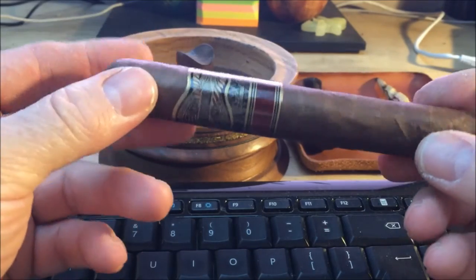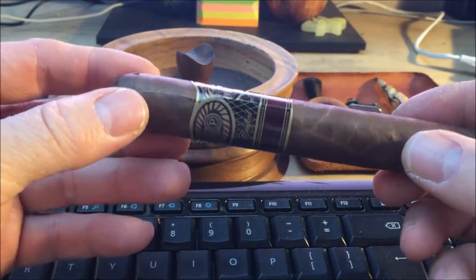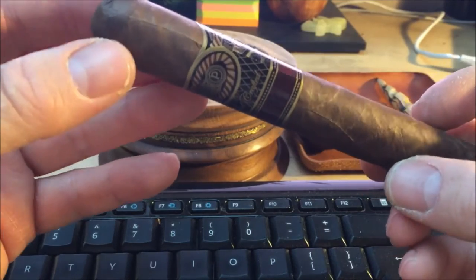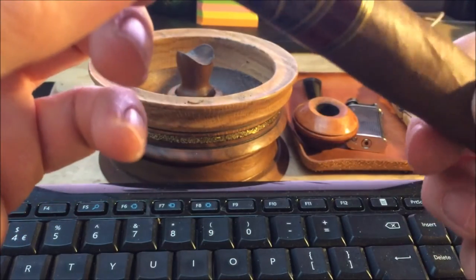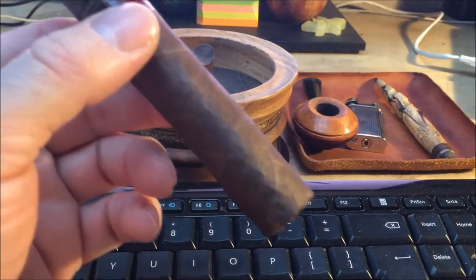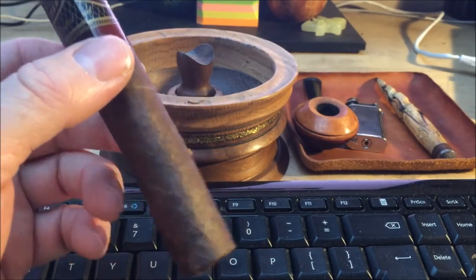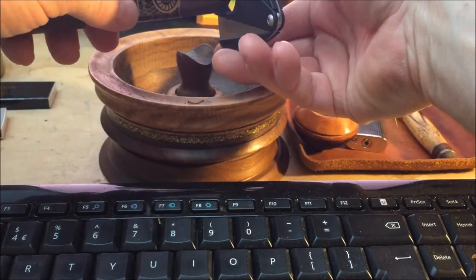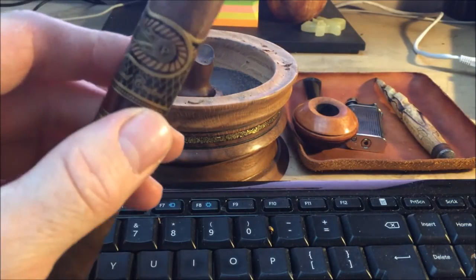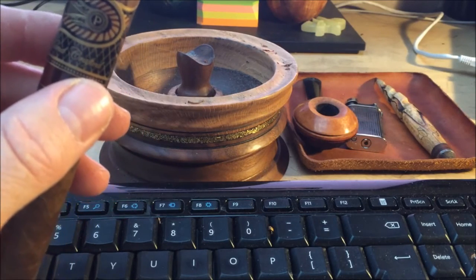Nice construction — it's got a really nice cocoa-colored leaf wrapper, pretty seamless. The cap looks like a double cap; it's quite a big cap. So I'm just going to read you what it says on JR Cigars.